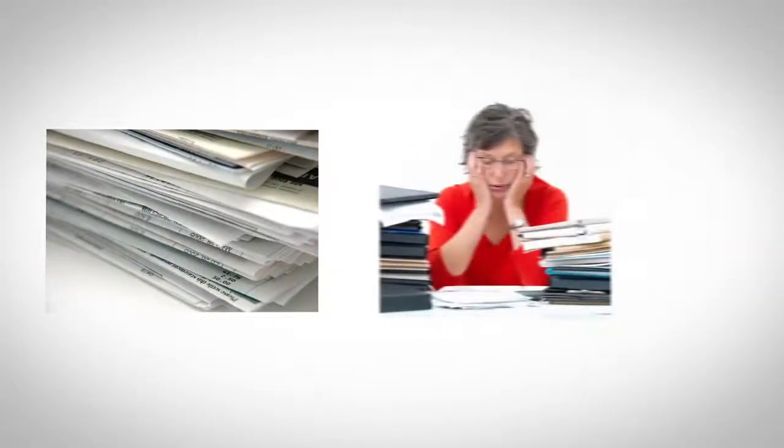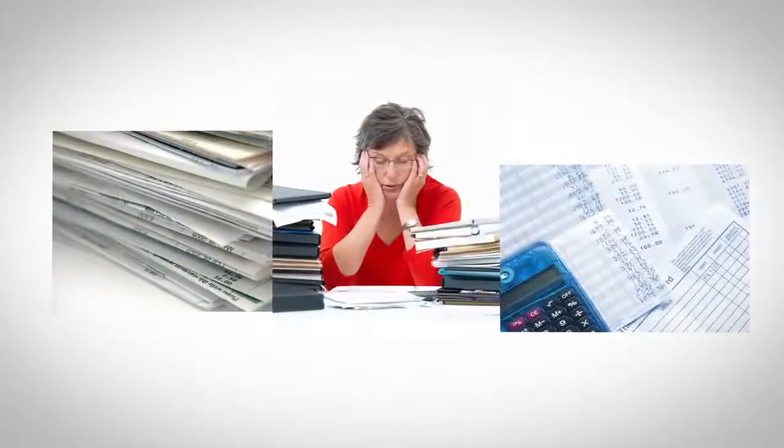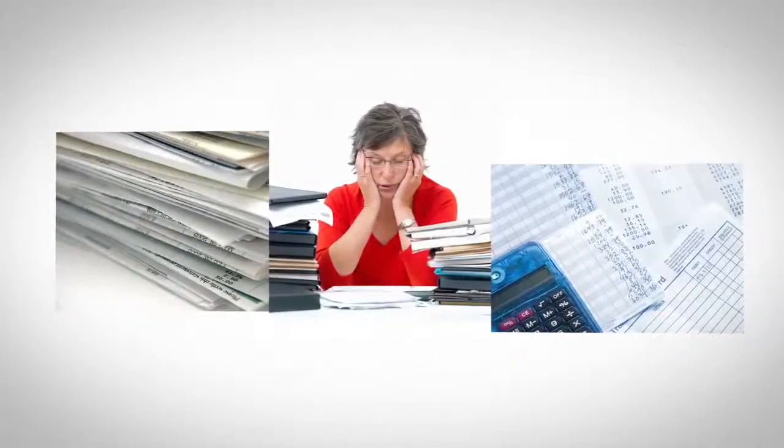Are you still spending hours pouring over paper bills, tracking people down to get bills approved, or worse, looking for that cleared check to match to an invoice? Well, those days are over.